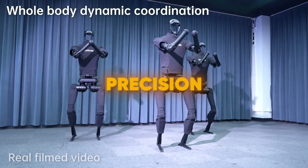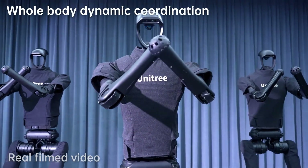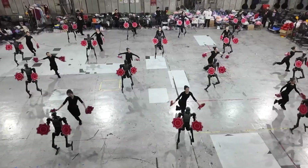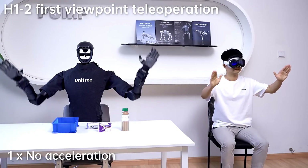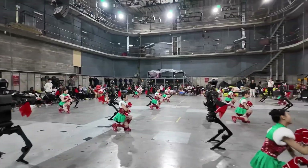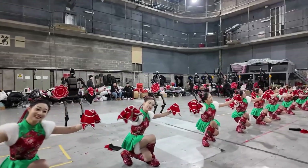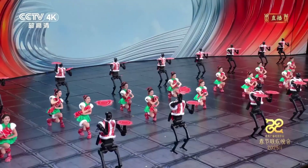First off, let's talk about the precision. These robots aren't just moving randomly — they're executing choreographed routines with pinpoint accuracy. Every step, every turn, every gesture is timed perfectly. This isn't just a pre-programmed sequence; these robots are using AI to adapt in real time, ensuring their movements are flawless. The level of coordination between multiple robots is something that even human dancers sometimes struggle with. But here, it's like watching a perfectly oiled machine. Literally.